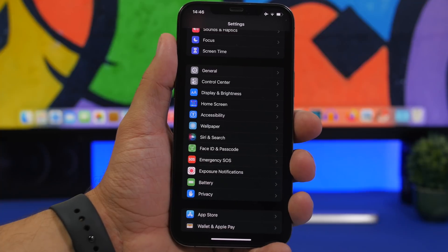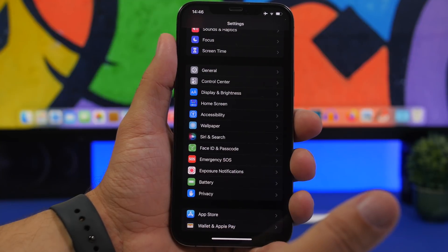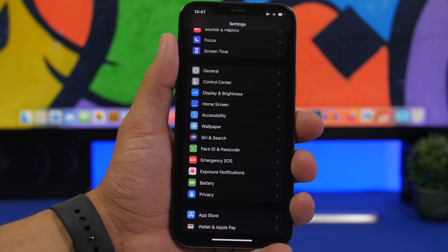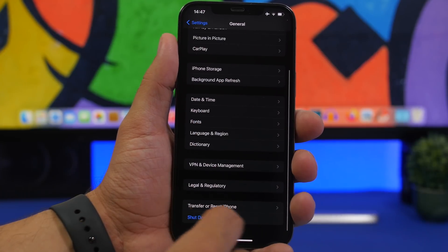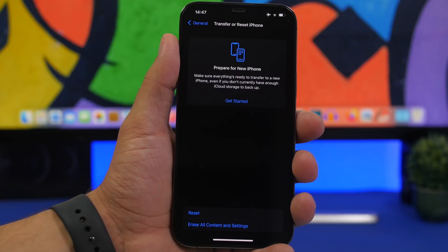Another thing you can do is start fresh with iOS 16 without any data on your device. This is not required, but if you want a fresh start you can back up all your data to your computer, then reset your device so that when you update to iOS 16 everything is cleaned. You can do this by going to Settings > General > Transfer or Reset iPhone > Erase All Content and Settings, and you'll have a clean start with the new software.